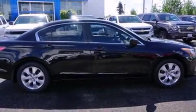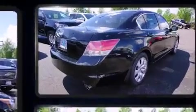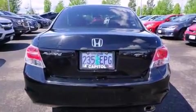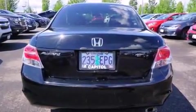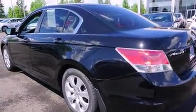Get excited about the 2010 Honda Accord with just over 45,000 miles on the odometer. This four-door sedan prioritizes comfort, safety, and convenience. Smooth gear shifts are achieved thanks to the 2.4-liter four-cylinder engine, and for added security, dynamic stability control supplements the drivetrain.